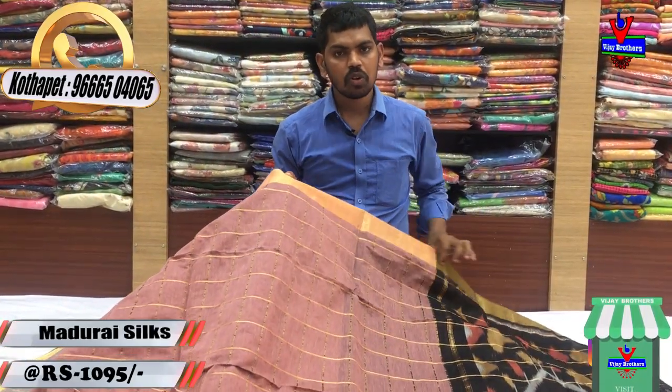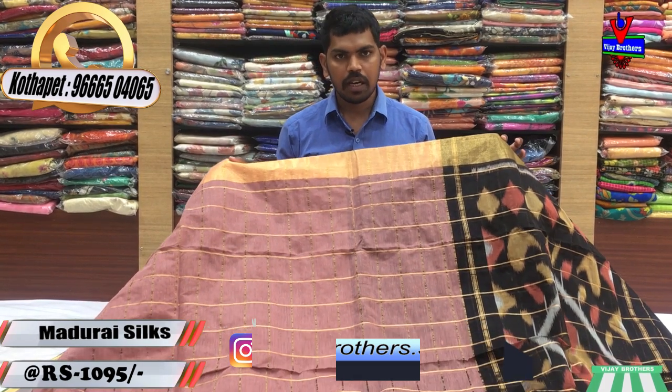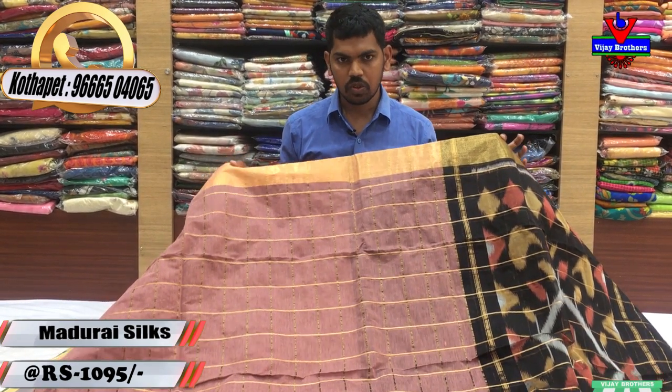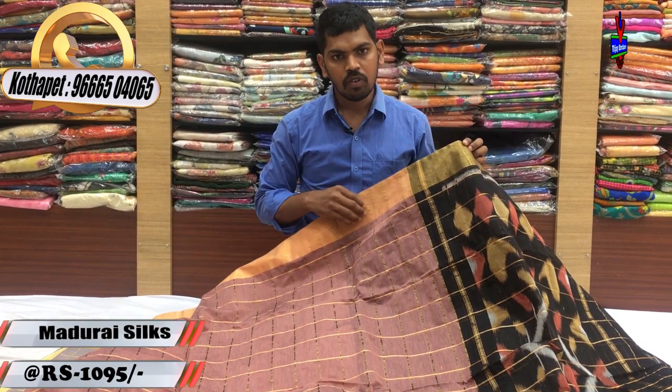This is available at Victoria Memorial Metro Station, opposite line branch. We provide a courier service.